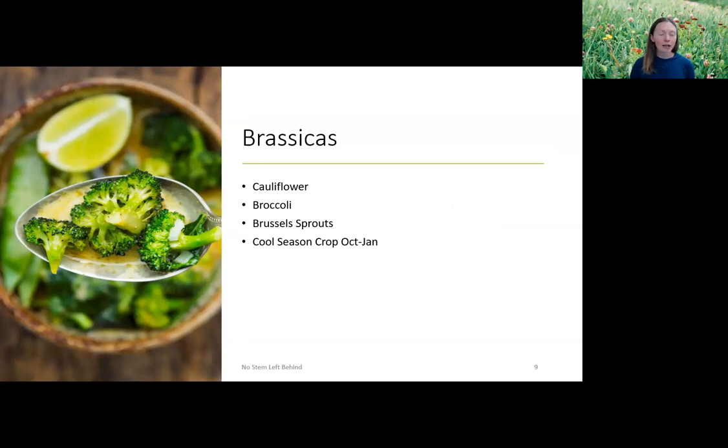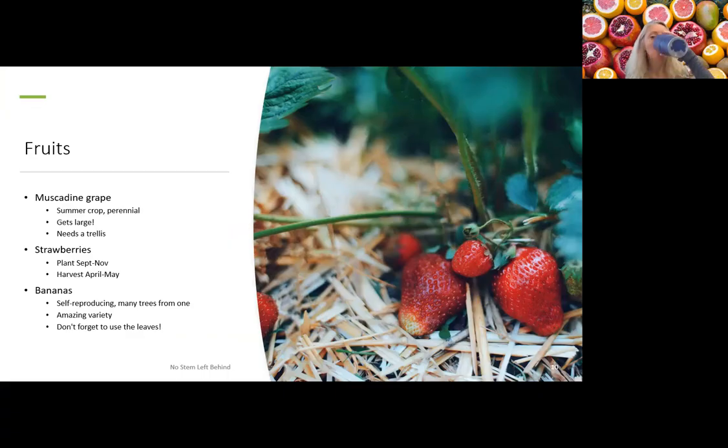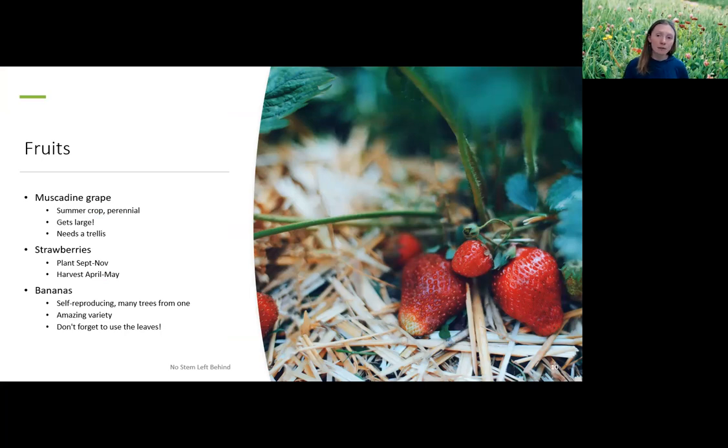Brassicas include cauliflowers, broccolis, Brussels sprouts, and anything in that category — all once derived from a wild mustard plant. We can use a lot of the parts we tend to throw away. This is a cool season crop in Florida, October through January. Muscadine grape is one of my favorite fruits because not only is the fruit edible, but the leaves are also edible. It's a summer crop — I usually harvest mine in July. It's perennial, needs a trellis, and makes great jelly, juice, and tarts.